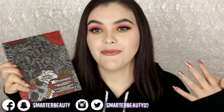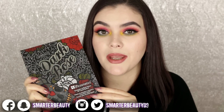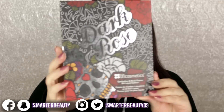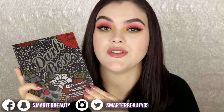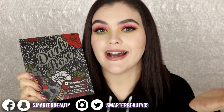Hey guys, welcome back. Today I'm doing my final pan that palette update. If you guys are new here, I started a pan that palette challenge — this is the BH Cosmetics Dark Rose eyeshadow palette, which came out forever ago. This was the palette I chose to pan, and as you can tell by the title, I completely failed. I'll link below if you're interested in some of the tutorials and updates using this palette.